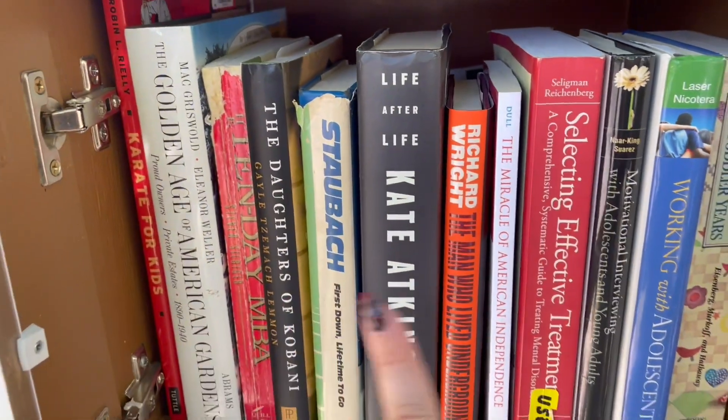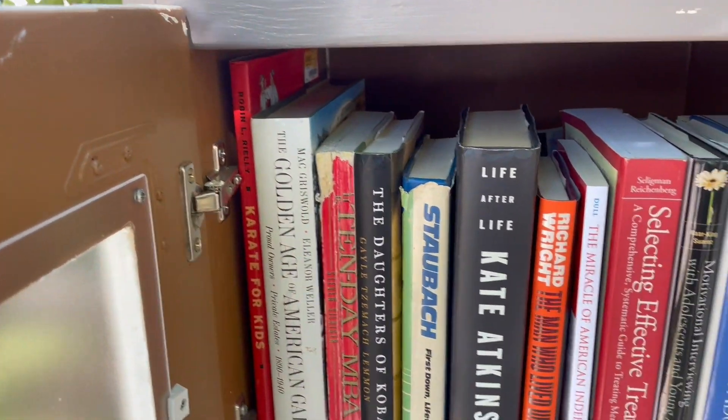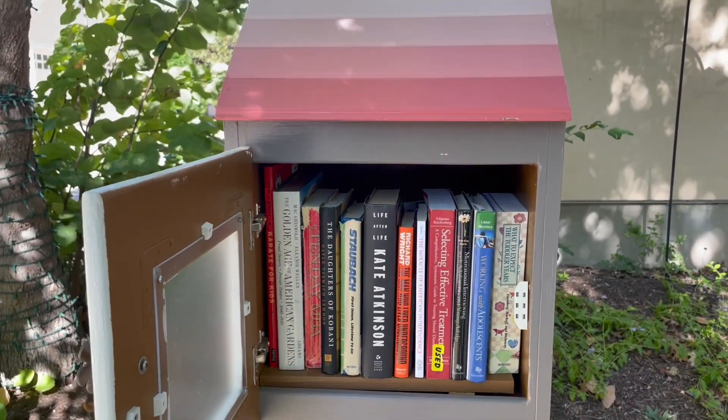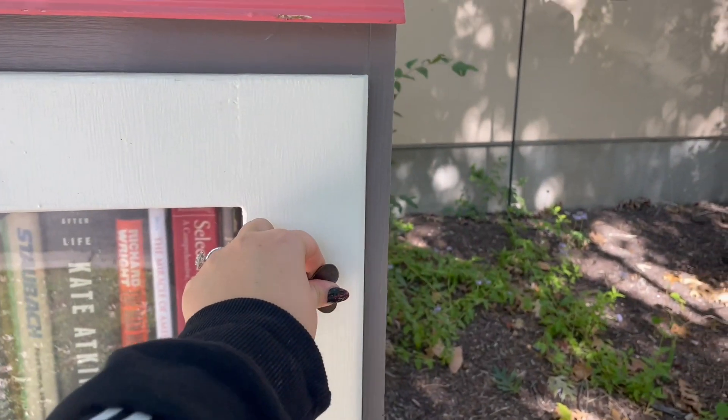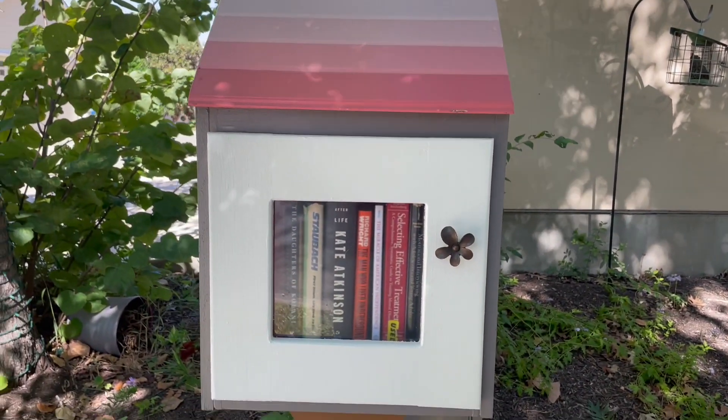This one definitely has some newer stuff, but then also like Karate for Kids - you never know what you're gonna get. But look at that little ombre roof. Oh my gosh, I love it, so cute.